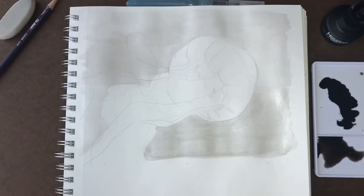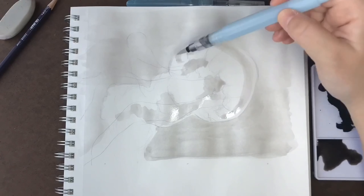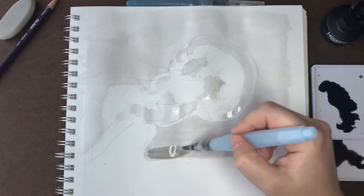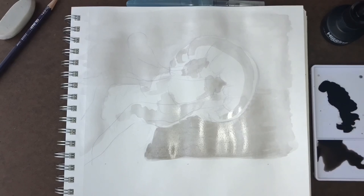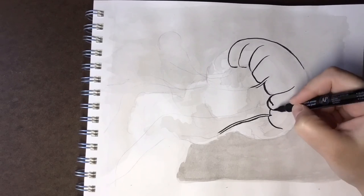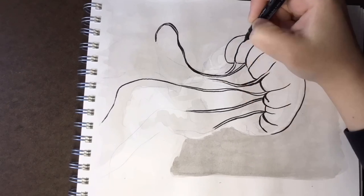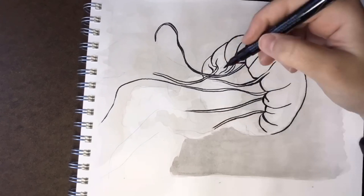Inktober day one's prompt was fish, and day two is wisp, and jellyfish are the wispiest fish I could think of — and they aren't even fish. Some cool things I learned about them is that jellyfish are the oldest multicellular animal on Earth, and scientists have found jellyfish parts in rocks that are believed to be over 500 billion years old, so they are definitely older than dinosaurs.